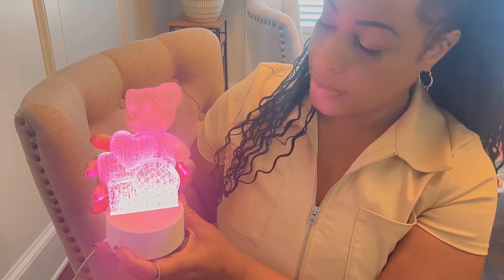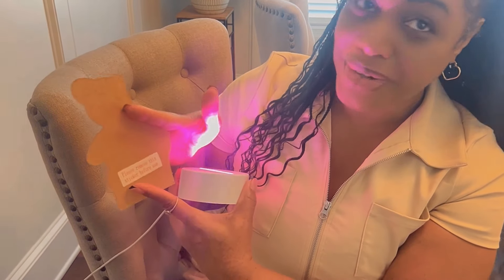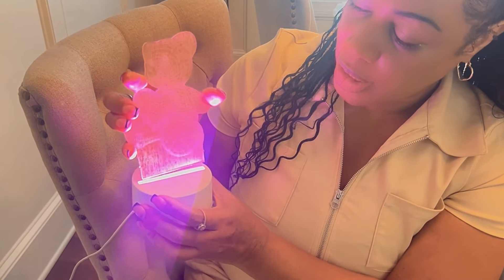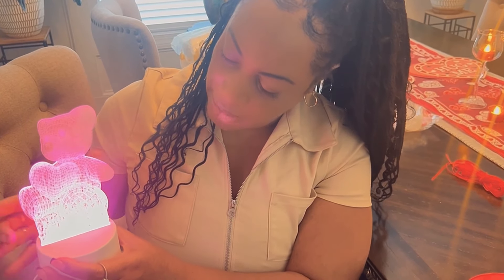So this is basically a teddy bear night light that sits on your table. Don't forget to remove the sticker on the back before you actually use it — you're basically going to charge it up in the wall and it's just going to sit there. It's very cute for a kid's room or Valentine's Day. It's not real sturdy but it will sit in there.